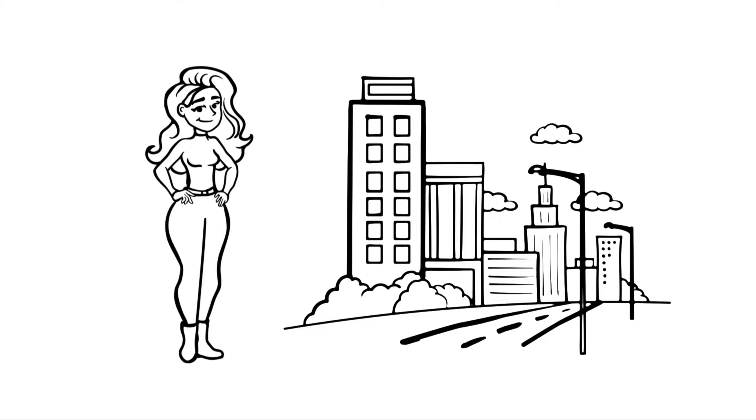Your home is listed. Let the showings begin. Welcome back to Moving On Up. I'm your host Greg Dewar, and today I'm going to share some of the best practices on showing your home.